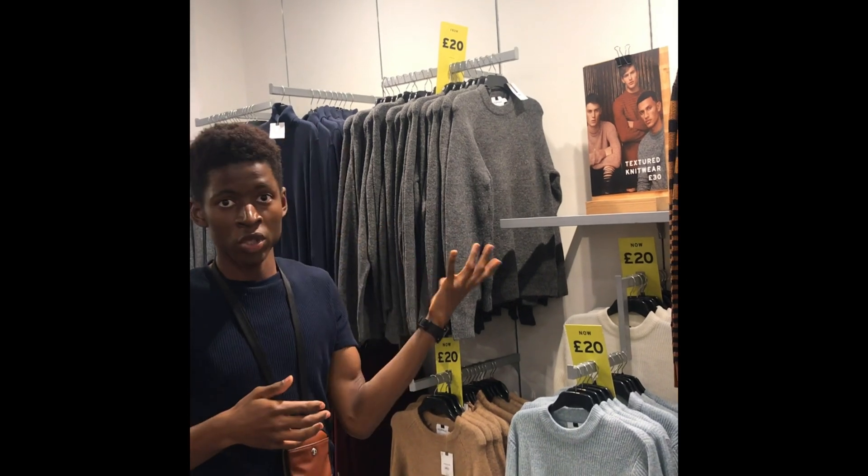The next stop is Deichmann. The very first shoe that catches your eye as you walk into Deichmann is this snakeskin boot. Snakeskin is definitely a trend this autumn winter — we've seen it in New Look, we've seen it in Topshop, and it is here at Deichmann. Print is definitely a trend and snakeskin is definitely leading that trend.